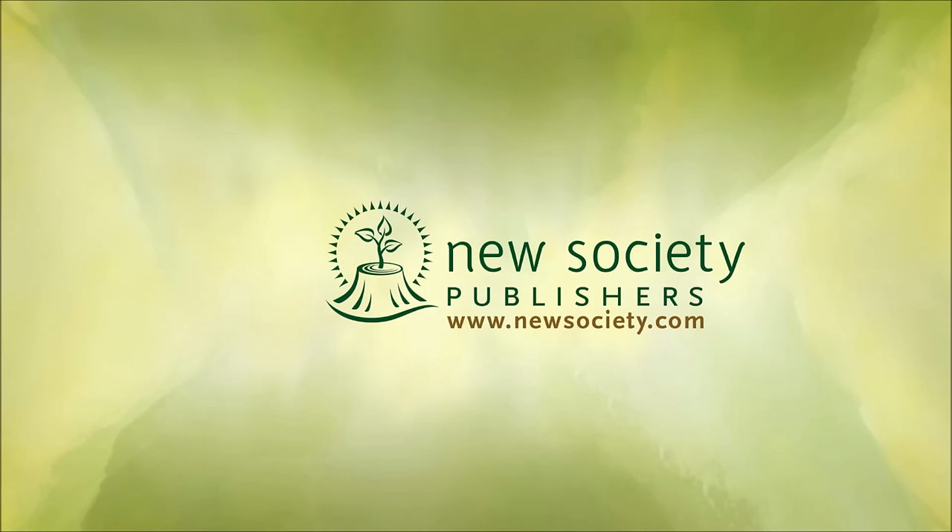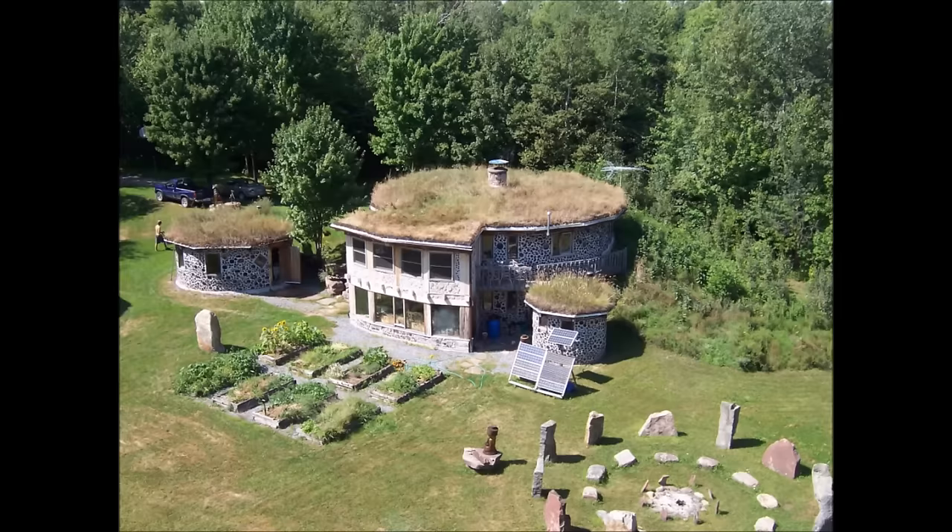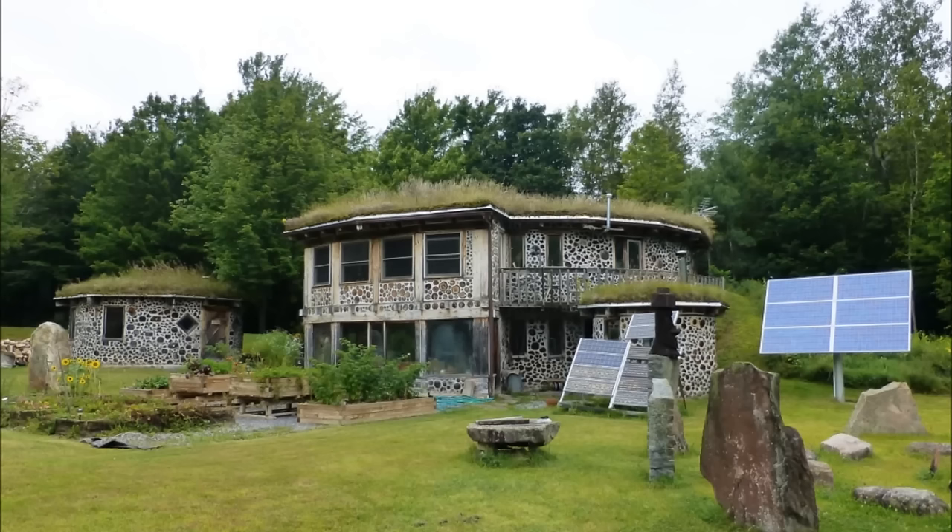Rob Roy here. Welcome to New Society's look into the world of cordwood building, a visual introduction to some of the material presented in my new book, Cordwood Building: A Comprehensive Guide to the State of the Art. I'm the director of Earthwood Building School in West Chazee, New York, where my wife Jackie and I have been teaching cordwood masonry since 1981.